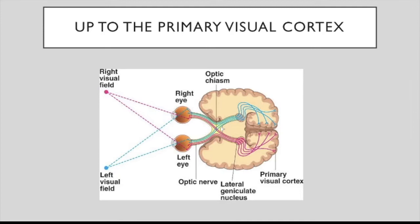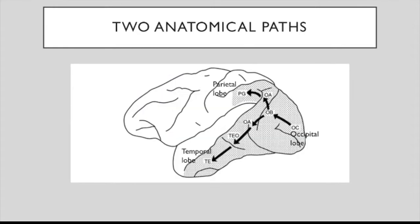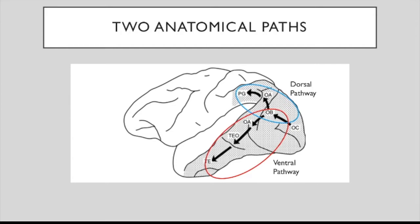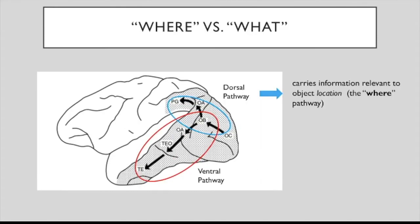But what happens once information leaves area V1? Is there a single path? Mishkin and Ungerleider suggest there are two functionally distinct neural routes starting from the primary visual cortex: one ends in the posterior parietal cortex, called the dorsal pathway, and the other ends in the inferotemporal cortex, called the ventral pathway. The dorsal pathway carries information about object location and is called the 'where' pathway.